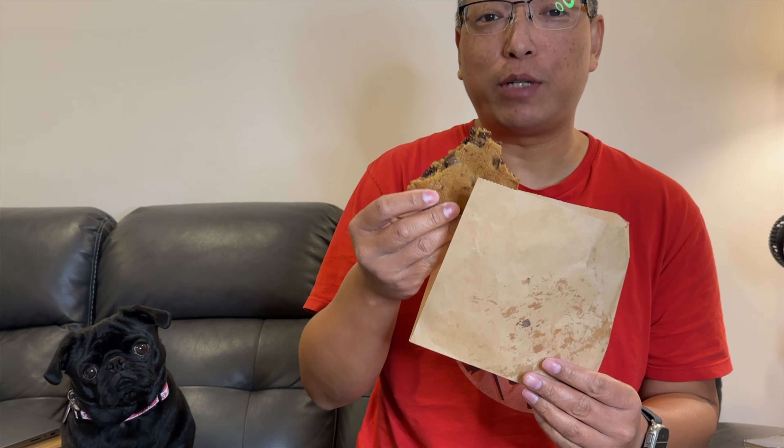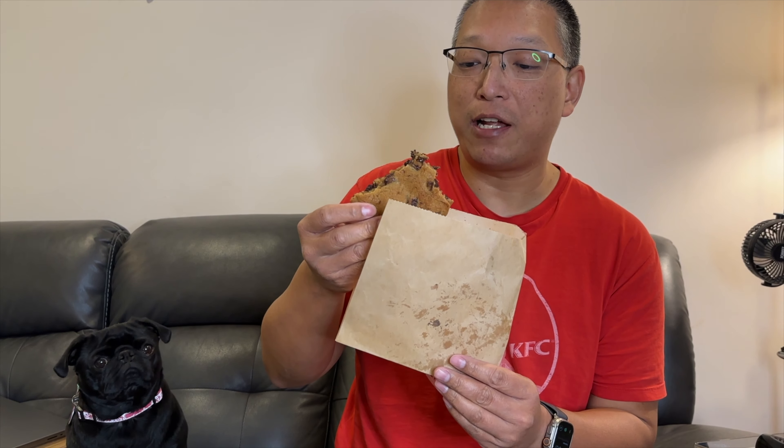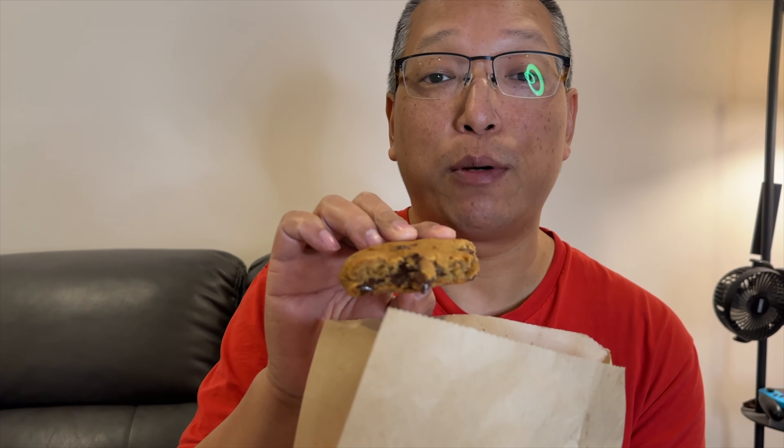Soft and crunchy at the same time — it's really good. This is made with a ton of butter I'm sure, but it tastes really good. It's crispy on the outside, especially around the edges, and the inside is soft. Even in the middle it's slightly crisp on the outside but the middle is so soft and chewy. Oh my god, it's so good — it's to die for.